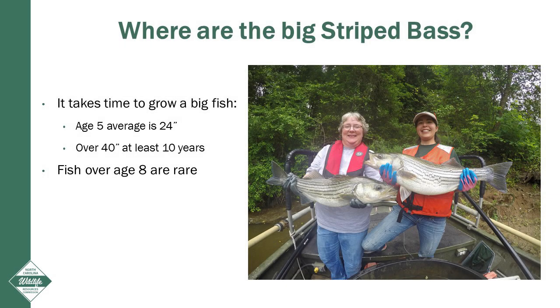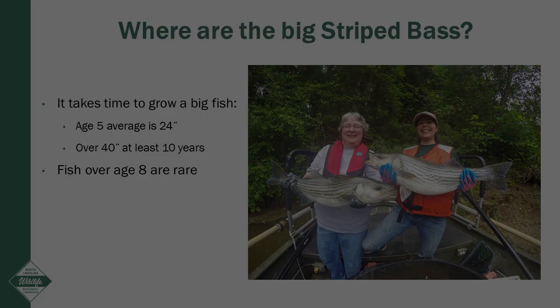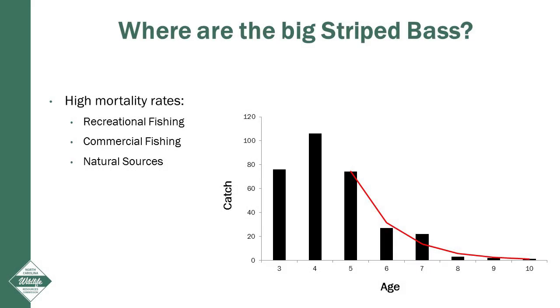We often get asked why there are no big fish in the Neuse River. To put it simply, it takes time to grow big fish. For instance, the average size of a five year old fish is 24 inches, while a 40 inch striped bass is at least 10 years old at the very youngest. In the Neuse River, very few striped bass live over eight years old, and therefore we see very few fish over 30 inches. This is a result of the high mortality rates, or the percentage of fish that die off each year. Mortality occurs naturally, as in disease, but also can occur from both recreational and commercial fishing effort. When mortality from fishing pressure is too high, fish often cannot live as long as they would normally. To reduce mortality, regulations are needed in inland, joint, and coastal waters that would limit excessive fishing effort on this population.